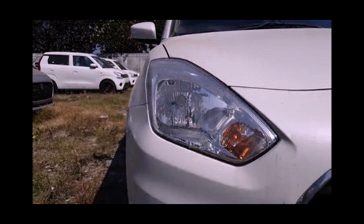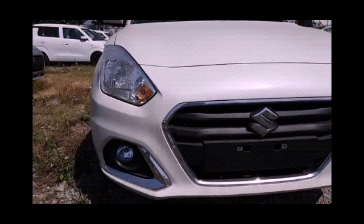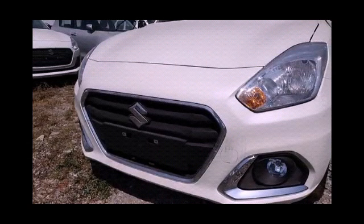Front and rear tire size is 185/65 R15. The safety features this car offers are: 2 airbags, child seat anchor points, seat belt warning, ABS with EBD, brake assist, engine immobilizer, central locking, and speed sensing door lock.